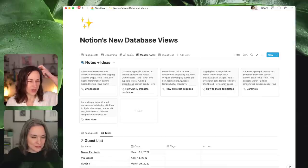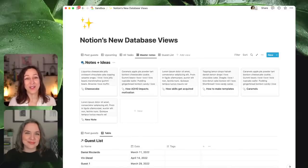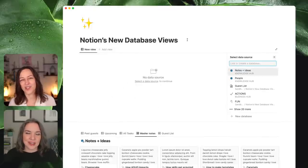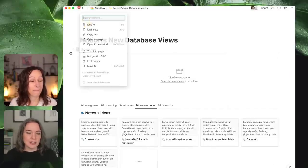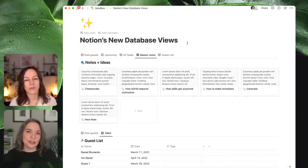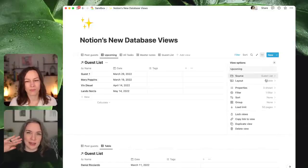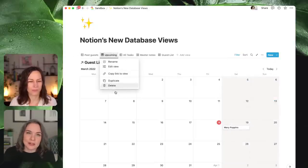It just takes some playing and wrapping your head around it — try it out on a sandbox page. If you've already got some databases in your workspace, give yourself a page to play with. Always start with slash CR, or slash 'linked.' CR is faster, which is nice that they kept that. Tiffany's following up — you could copy the past guests and future guests views, change the layout to a calendar through the layout tab, or duplicate it and choose a different layout if you want to see both a table and a calendar. Same filters, just a different layout.